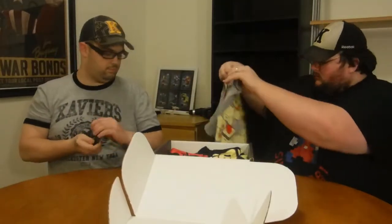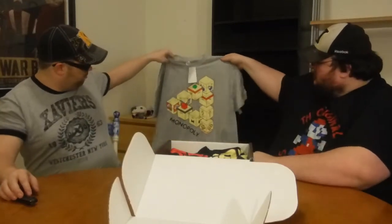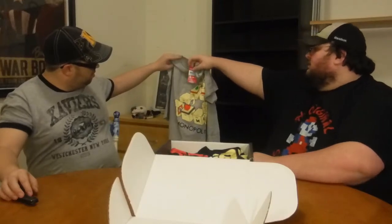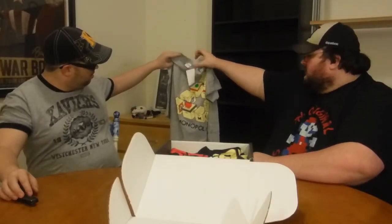Opening it up — the first shirt looks like a Monopoly one, and the rest should be underneath. Yeah, Monopoly one — that's pretty cool. It's licensed by Monopoly, it's a Nerd Block exclusive. Nice, that's cool.